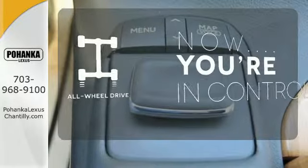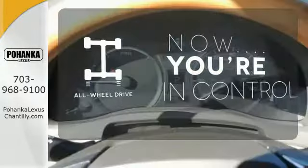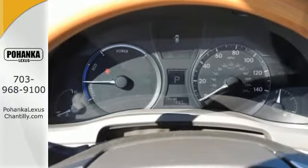This vehicle with its grippy all-wheel drive can handle anything Mother Nature throws at you. A new expression of luxury.